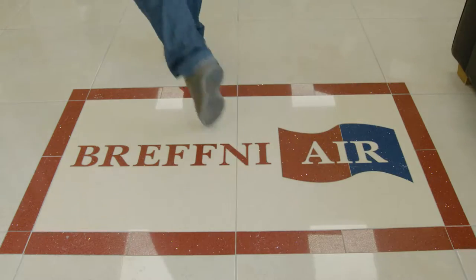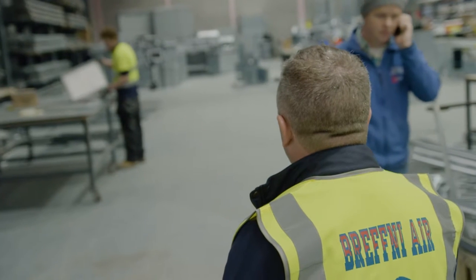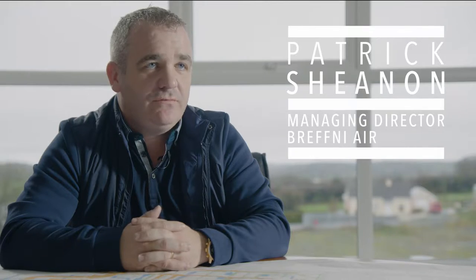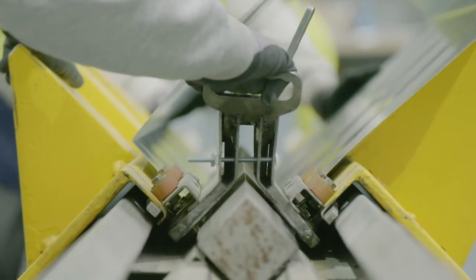One of those companies is Brefni Air. Brefni Air is a specialist ventilation company. We manufacture and install ductwork to any specification that our clients require throughout Ireland, UK and mainland Europe. With the help of Atlas Copco, we are capable of manufacturing stainless steel ductwork and fire-rated ductwork.